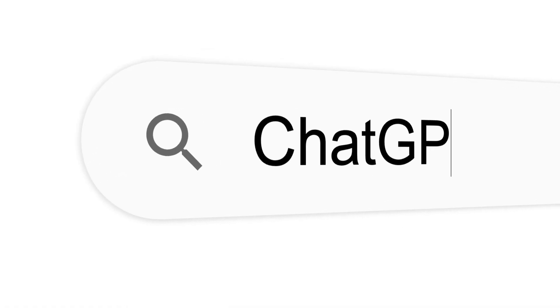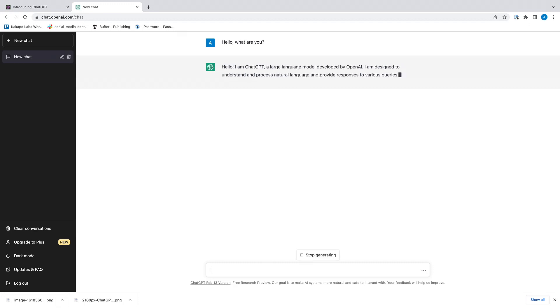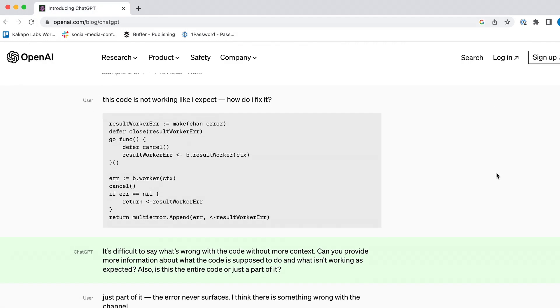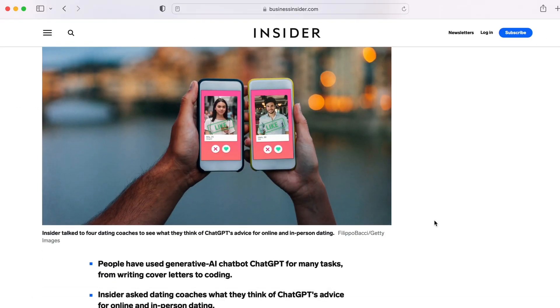For those of you who have somehow still not heard of it, ChatGPT is an artificial intelligence-based conversational language model that has taken the internet somewhat by storm of late. It is so advanced that it has been able to write articles, debug code, explain difficult to understand concepts, write resumes, and even give relationship advice.